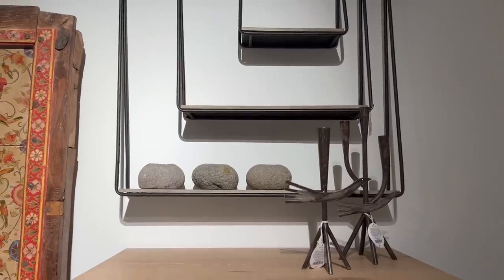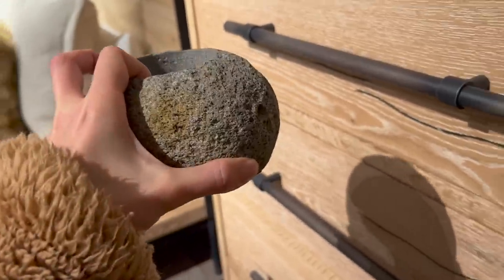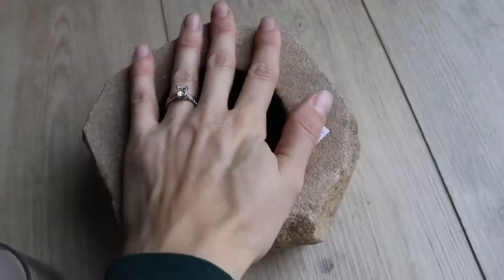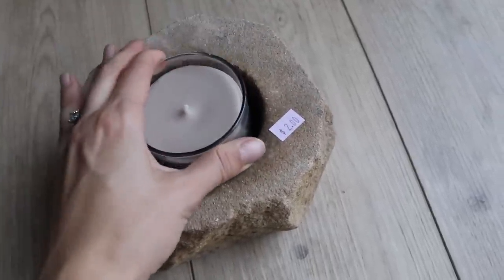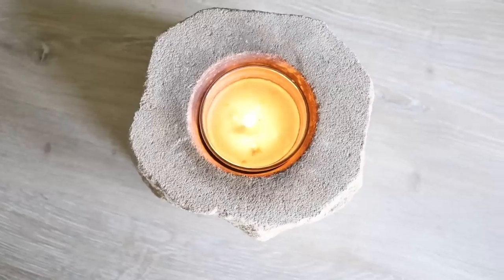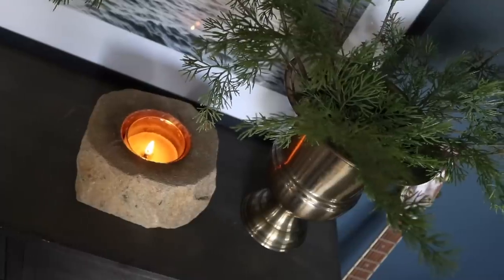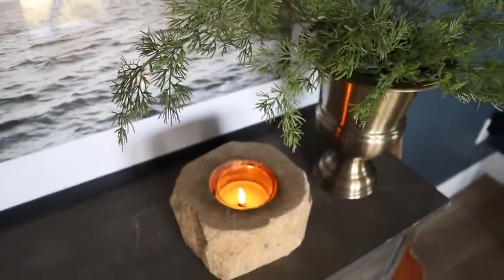I absolutely love decorating with natural materials. I saw tea-light candle holders made of stone at R-House and thought they were so beautiful. At the thrift store I came across a stone candle holder for just $2 — it was actually larger in scale, meant for a bigger candle — and I thought that was an amazing find. Styled on a dresser or in a bathroom, it makes for a very high-end look on a budget.